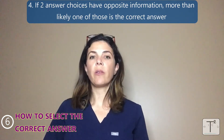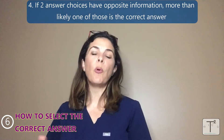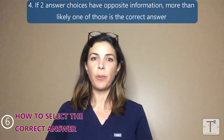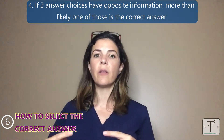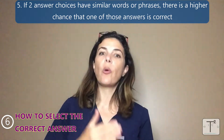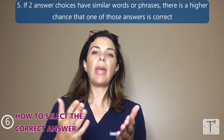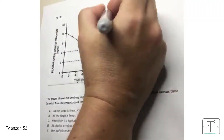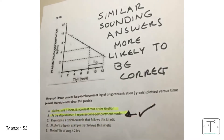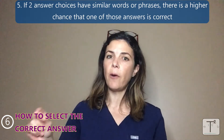Fourth, sometimes two different answers have completely opposite information, meaning one of them has to be right. For example, if the question asks what is a normal blood sugar for a newborn in the first 24 hours, and one answer is less than 45 mg/dL while the other is above 45 mg/dL, by definition one must be right — so use the other answers as clues. Fifth, if two answers have very similar words or phrases, there's a higher chance one of those is correct. For example, if asked about the cause of widened pulse pressure in a neonate, and the choices include patent foramen ovale and patent ductus arteriosus, the answer is PDA — they put the PFO there to trick you.